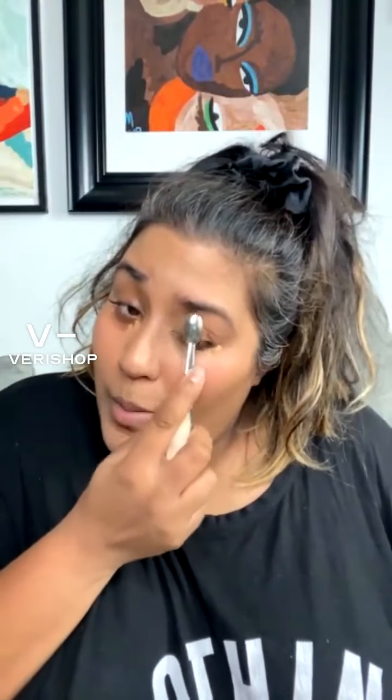I'm going to grab my concealer brush rather than my fingers so I can be more precise. I always put product in the inner corner, bring it up, and over my lids as well — this preps the lids for eyeshadow. If we're going in for a glam look we'll do glam eyeshadow, so it's important to prep your lids. You can use a primer, but a concealer with a matte finish acts like a primer for the lids.